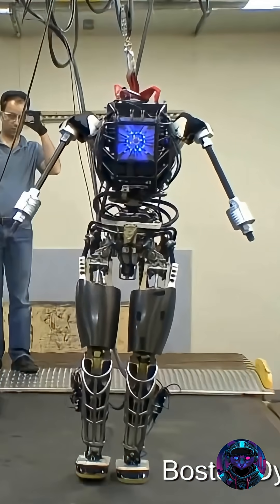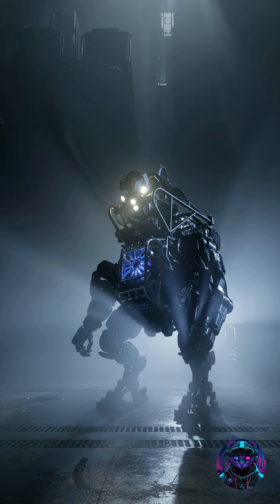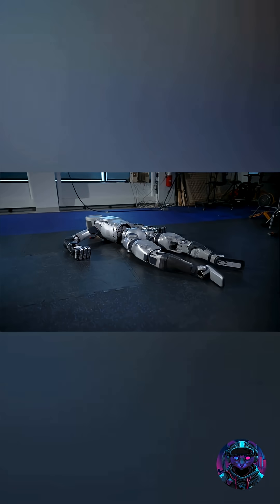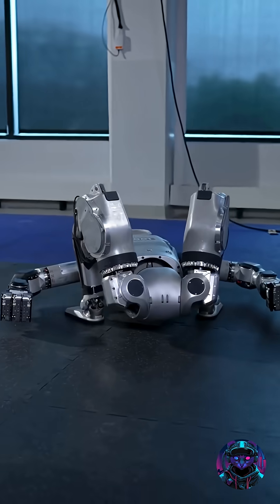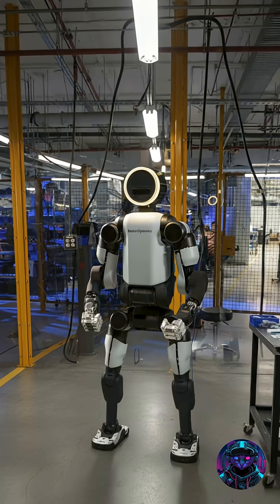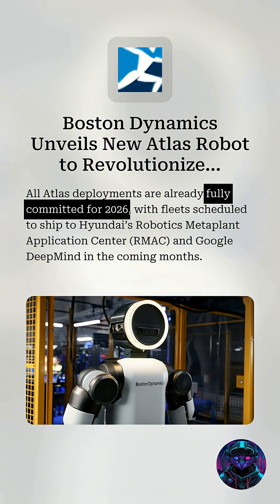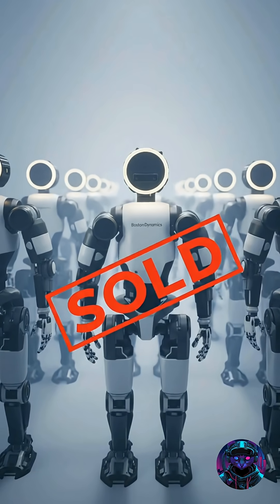Once a tethered, hydraulic marvel built for search and rescue, Atlas has evolved into a fully electric, autonomous powerhouse, ready to step out of the lab and into the real world. This year marks a turning point — the production-ready Atlas is here, and every single unit for 2026 is already spoken for.